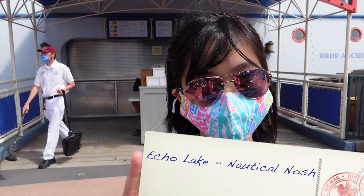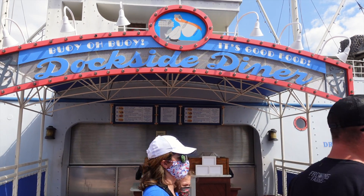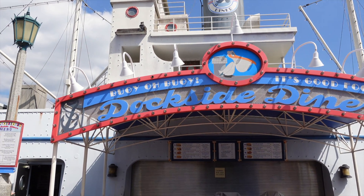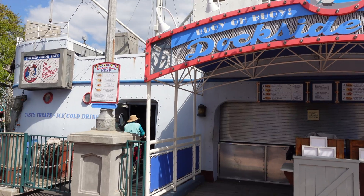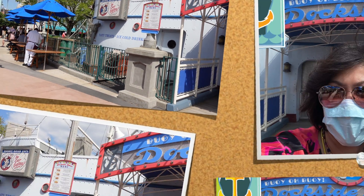Now we're at our third spot, which is a boat. Did you know that nautical flag symbols above this boat spell Dark Side Diner?